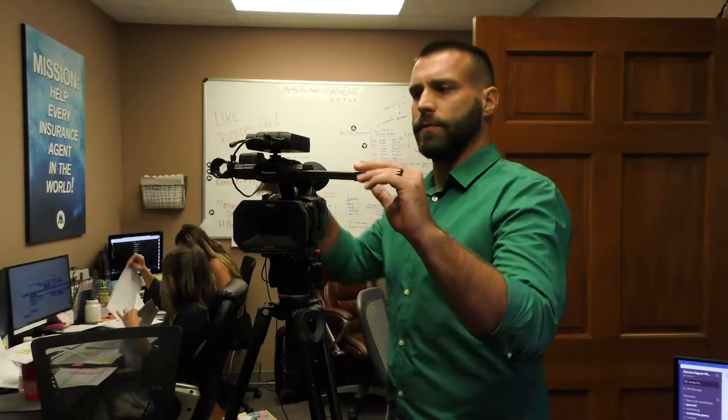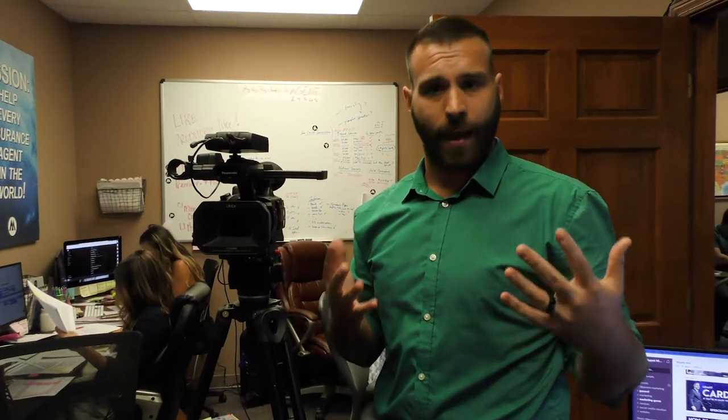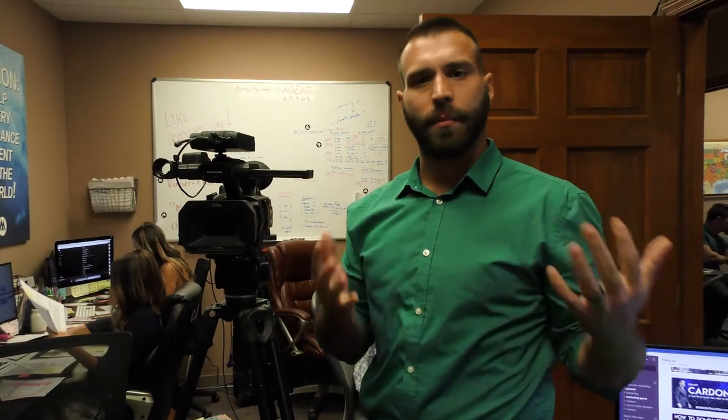So I'll just kind of walk you through what we do here. This is the camera we use for the live show. It's an ENG, it's a Panasonic for those camera nerds. If you're trying to do stuff at home, it doesn't really matter what camera you're using. Your iPhone is a great camera as well — your phone will work just as well.